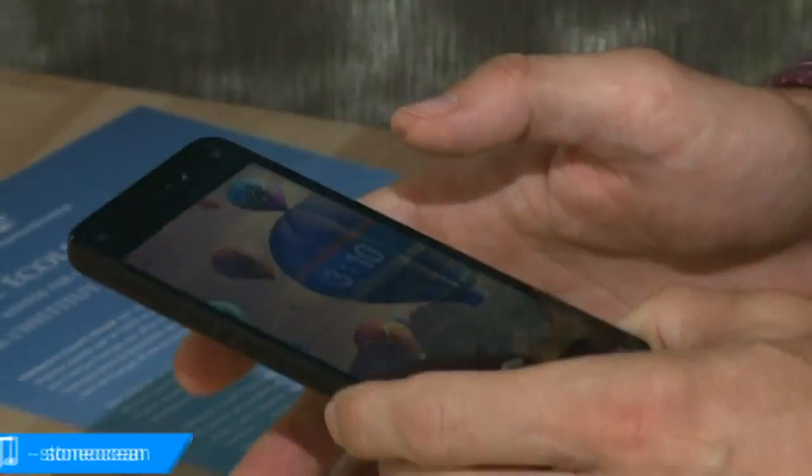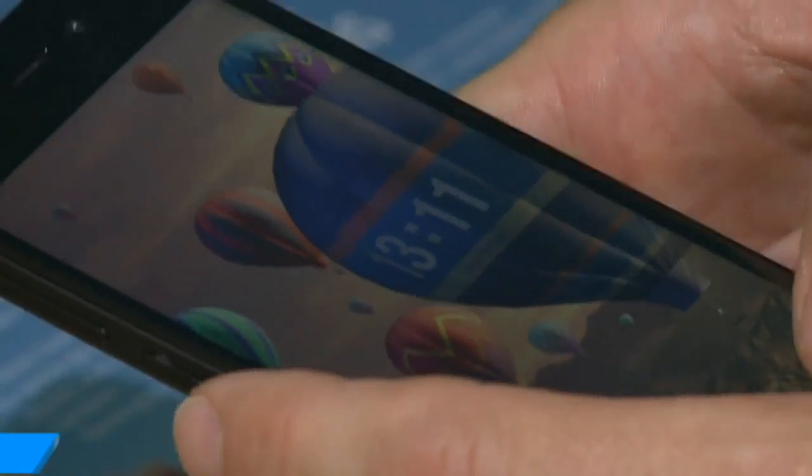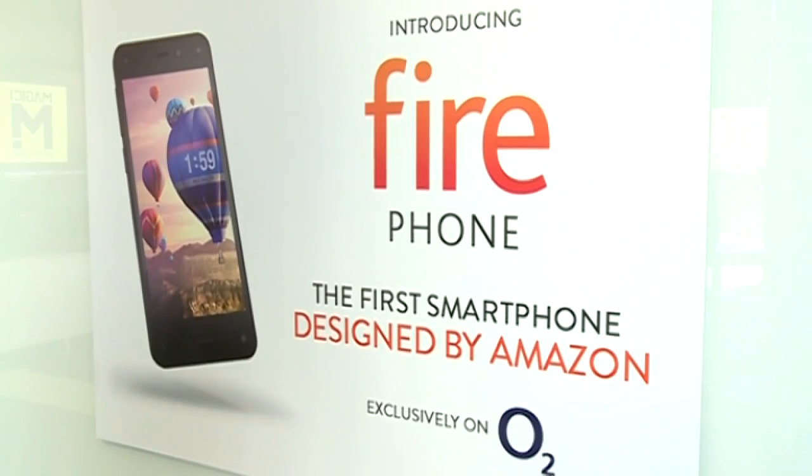More than a month after it was launched in the US, the Amazon smartphone has now been launched in the UK. Named the Fire Phone, Amazon is bringing the device to the UK on the 30th of September, but it will only be available on O2.